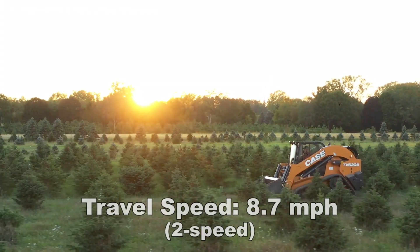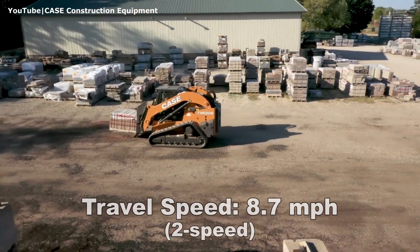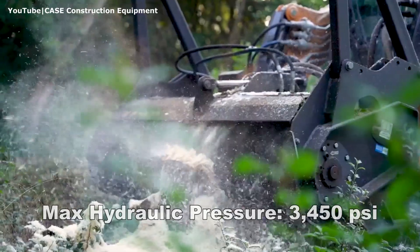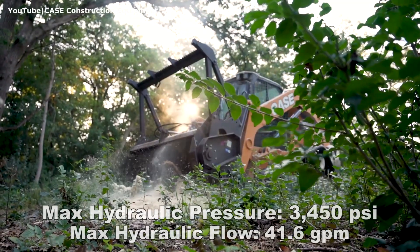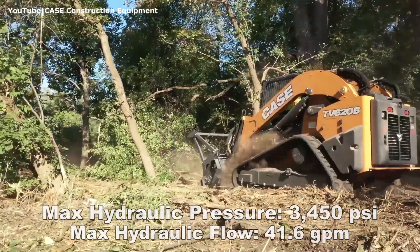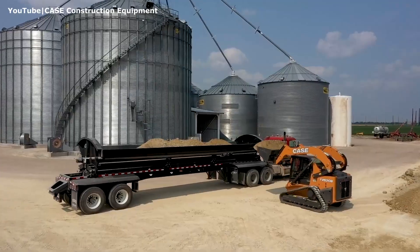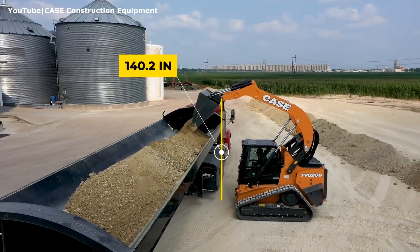The standard two-speed drivetrain delivers travel speed of up to 8.7 miles per hour. The auxiliary hydraulics produces up to 3450 psi of pressure and 41.6 gallons per minute of flow with the enhanced high-flow system, which comes as standard for this model. Its height to the bucket hinge pin is 140.2 inches.